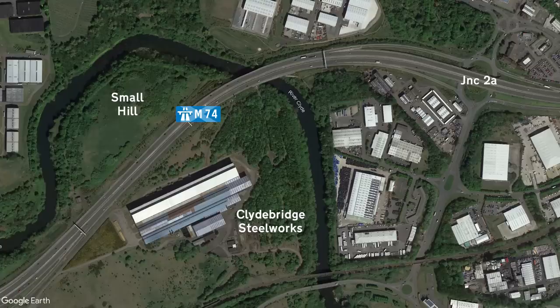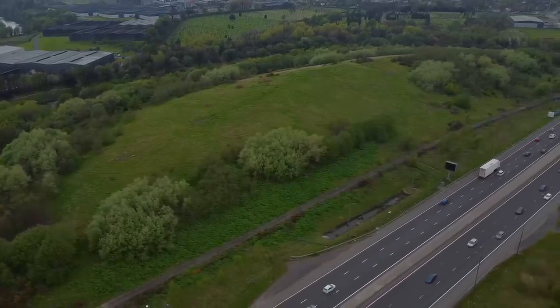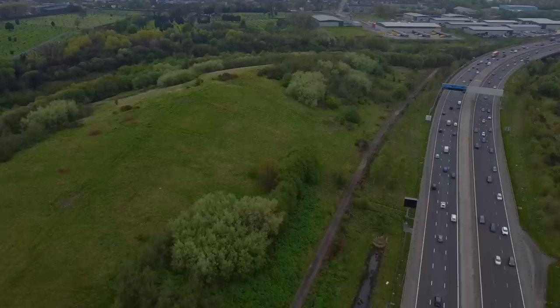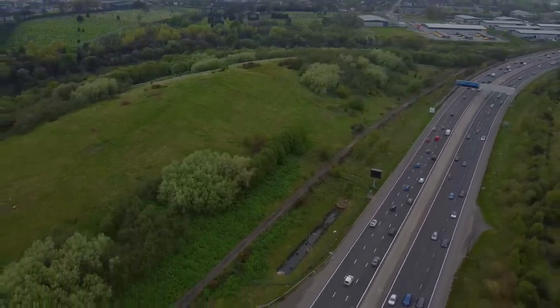The M74 actually runs right through the middle of the site, and on your left you might notice a small hill. It's actually a spoil mound made up of some of the remains of the old steelworks buildings. In the early 80s, elements of the site were closed and the buildings demolished, and at the time they just chucked all the rubbish and rubble to one side. The pile is still here today because they never got rid of it, and with nature taking over, you'd never know that underneath it was a load of old demolished buildings.